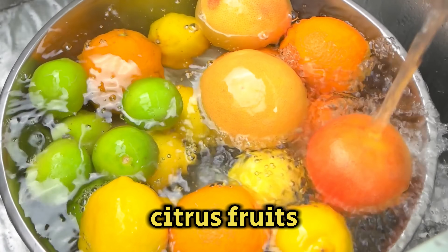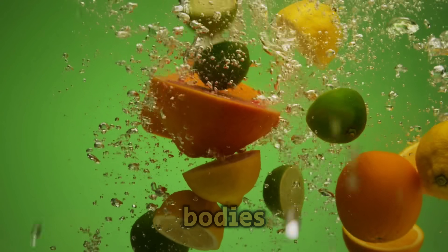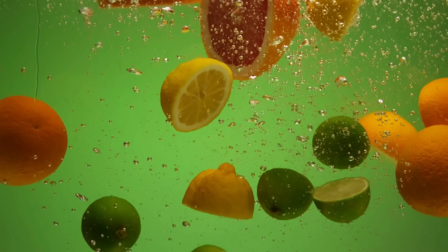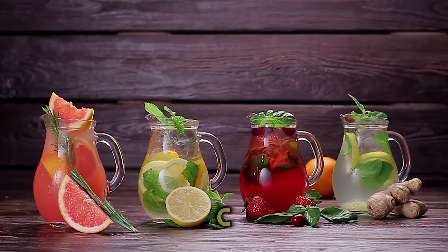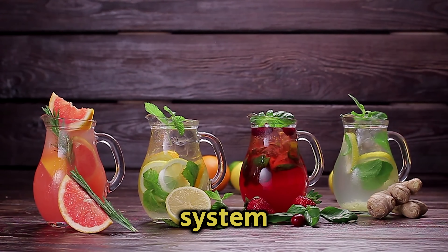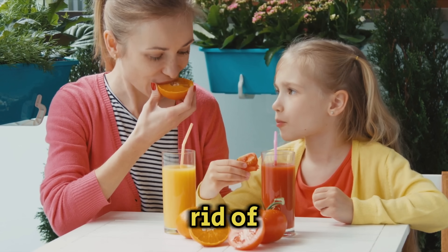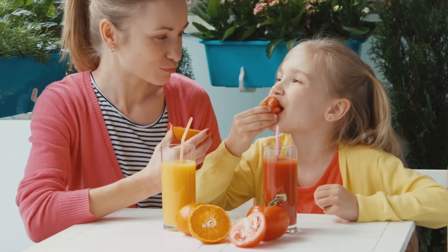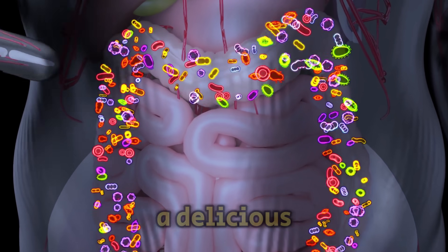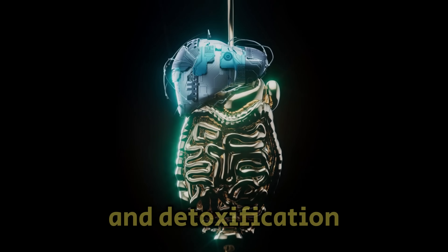Citrus fruits, packed with vitamins, have many benefits for our bodies. They help the liver work better and reduce inflammation. They're also full of essential oils and vitamin C, which protect against colds and viruses by boosting our immune system. Eating fruits like oranges, lemons, and tangerines helps get rid of harmful substances in the body. Citrus fruits are known to improve digestion, making them a delicious and healthy part of our diet, and are particularly good for liver health and detoxification.